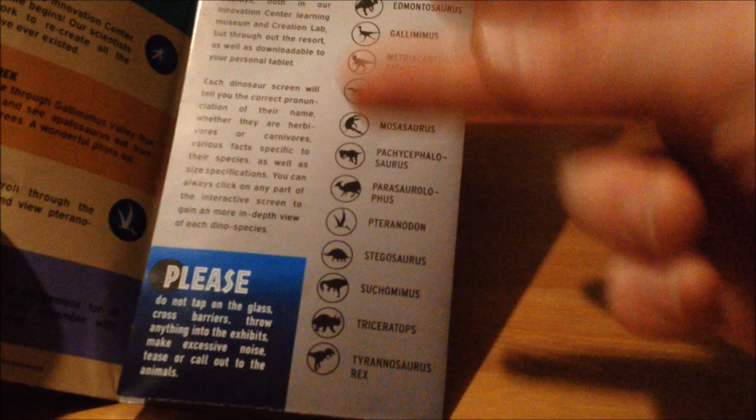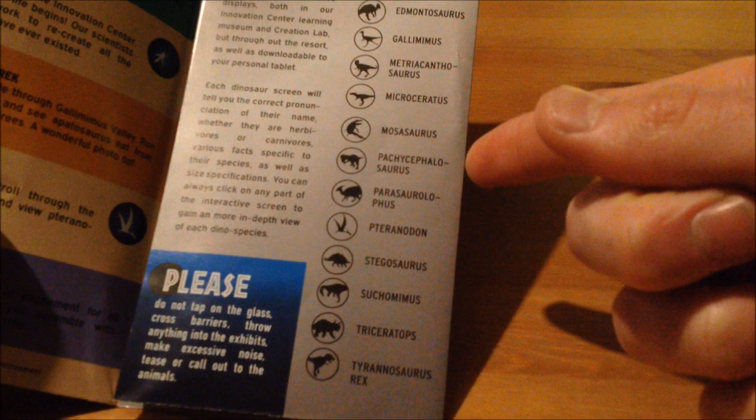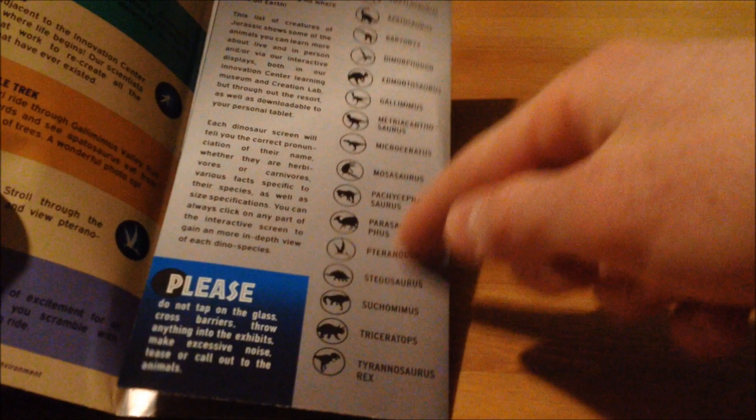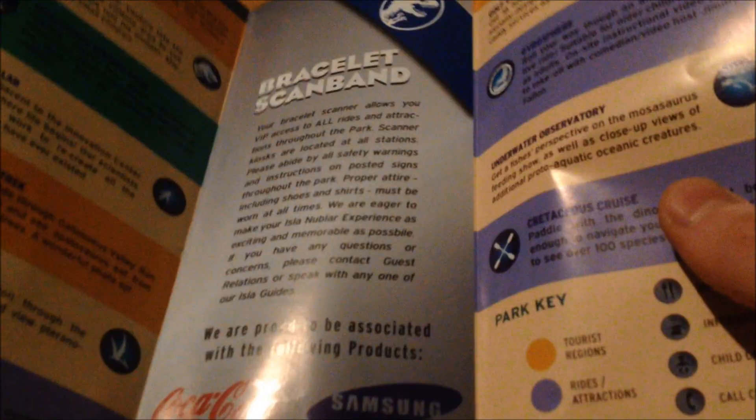Now there are two species missing on the list from what we know so far. Indominus rex is the first one, and obviously it's not in the park yet. And Velociraptor is not in the park either — they are not in the park attractions. But all the other ones are attractions in the park.